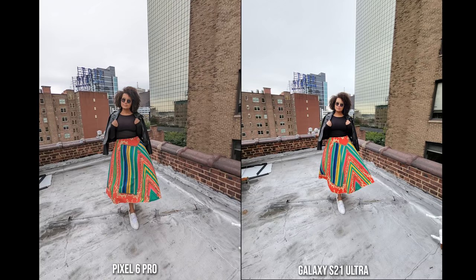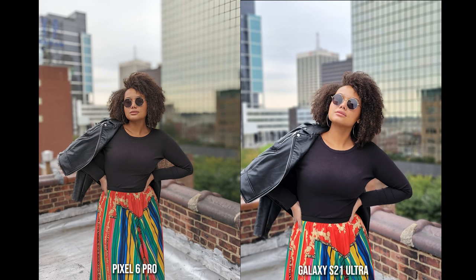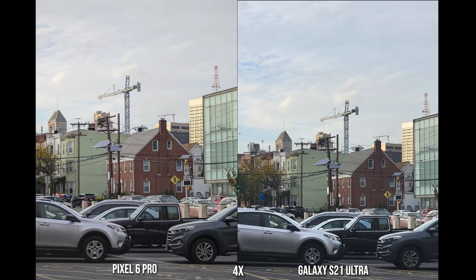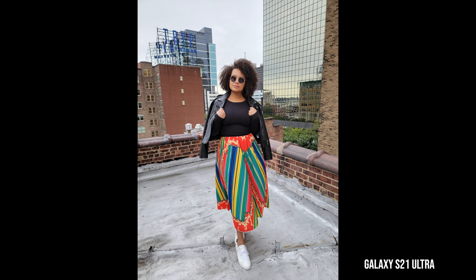Now let's jump back into the cameras for a second, and we'll take a look at some of the photos and images in daytime using both the Pixel 6 Pro and the Galaxy S21 Ultra. The images on the Ultra keep up quite well and are less contrasty and saturated compared to the Pixel.